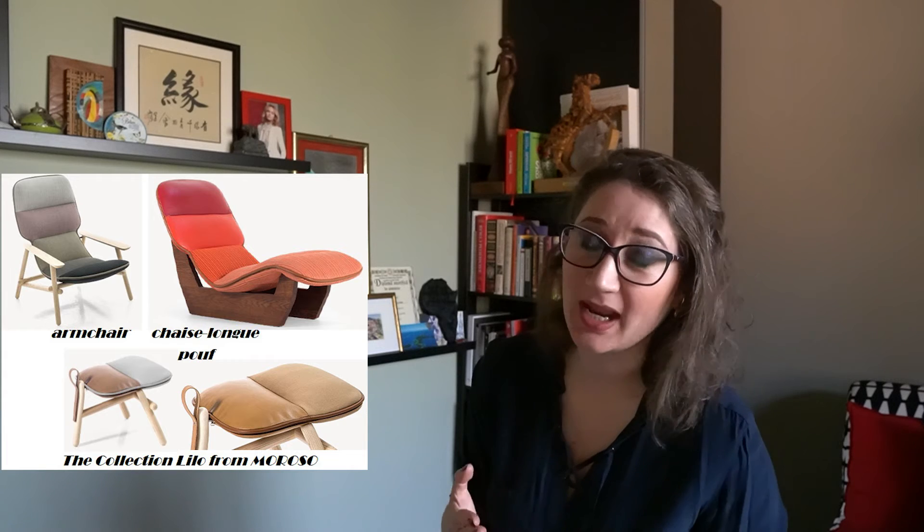Moreover, the Lilo model was extended to a chaise longue, an armchair, and also a pouf. The price point of the Lilo Wing for 2022 is starting from about €2,600 up to €4,200, VAT included.